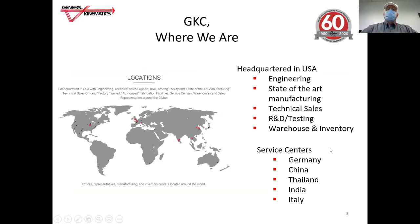We also have service centers in Germany, China, Thailand, India, and Italy.